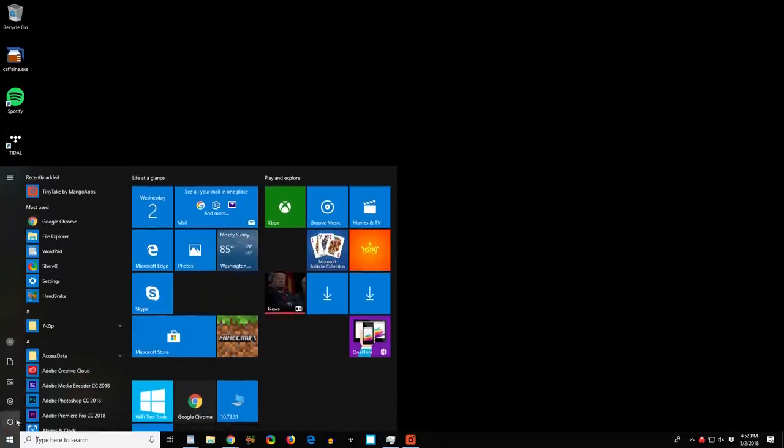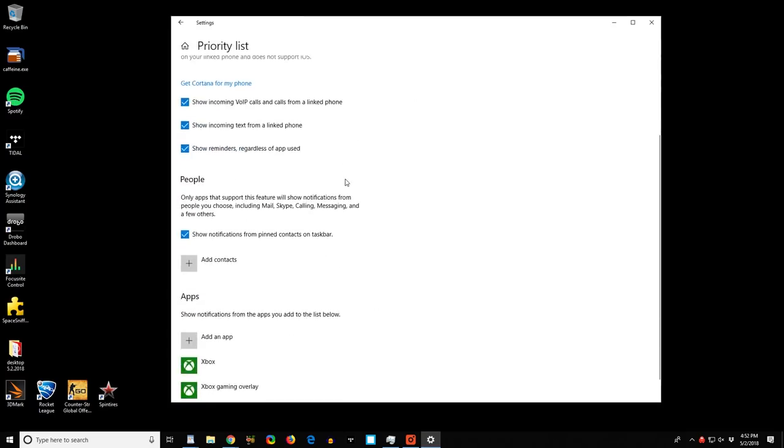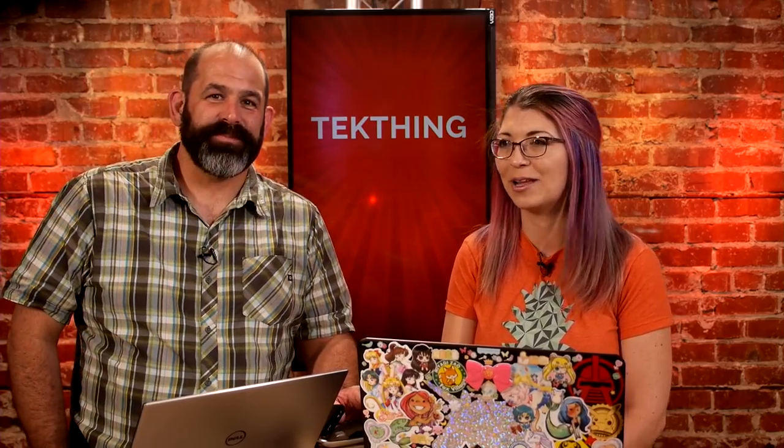Do you find notifications distracting? Focus Assist is the new Quiet Hours. If you're duplicating your display for a PowerPoint presentation to a projector, or gaming in DirectX full-screen mode, notifications will automatically be muted. You can let important apps pop through if you choose. The previous version, Quiet Hours, just let you specify times — I'd also like to be able to tie it to individual apps, so whenever I'm running a specific app, notifications can wait. I never need notifications when playing video games, on a Google Hangout, or recording a podcast.